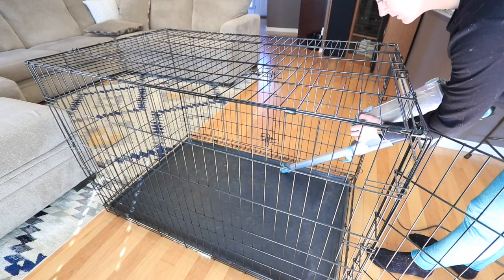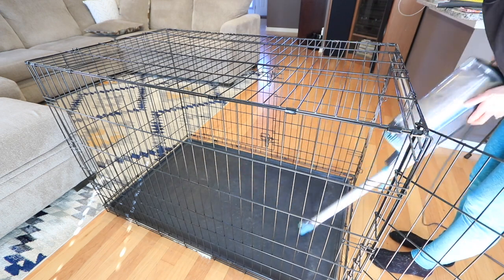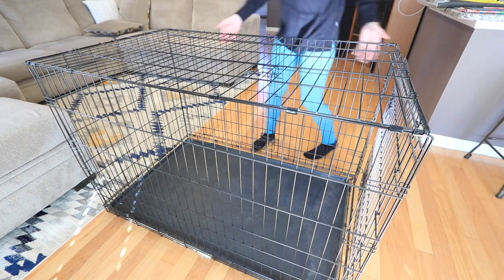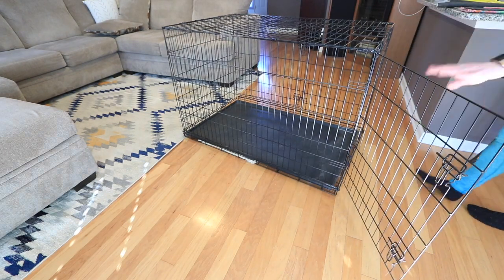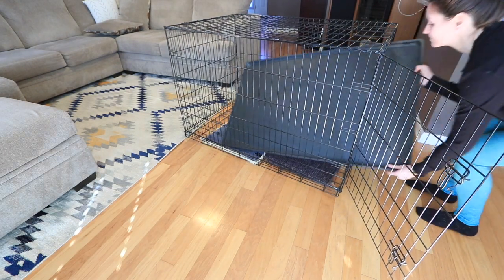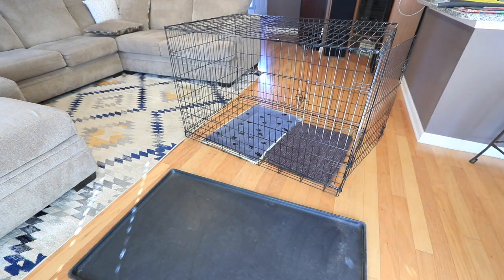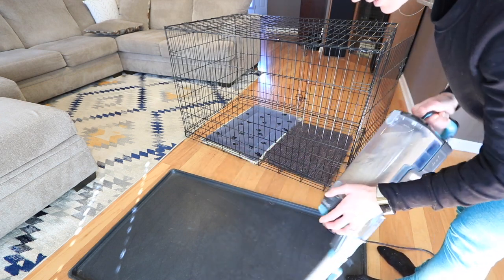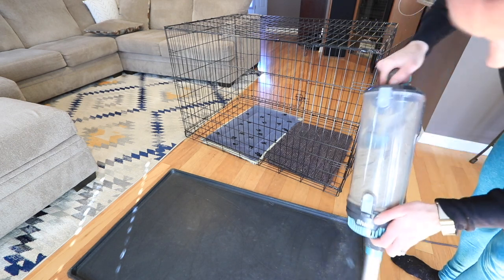Now I'm giving Brewer's crate a really good deep clean. He doesn't use it too much in the wintertime, but he uses it all the time in the summer. He's a Labrador retriever and probably lays in the crate more than any other place — I honestly think he hates the summertime. He loves January and February because the weather is perfect for him, but he will hang out in the crate a lot in the summer.